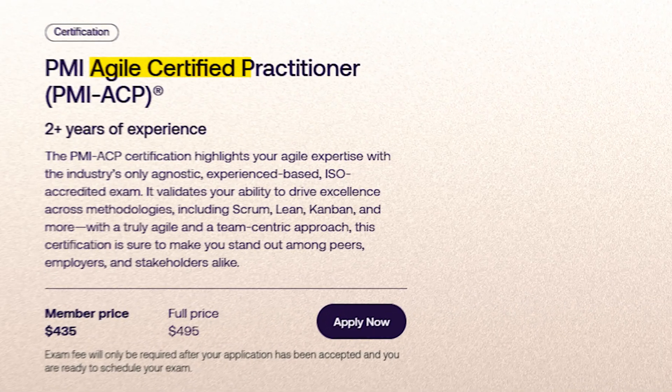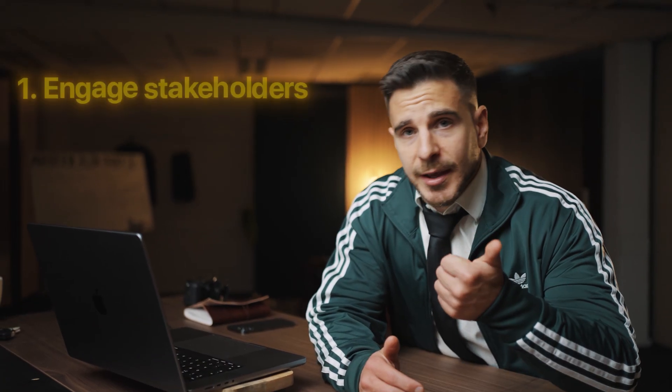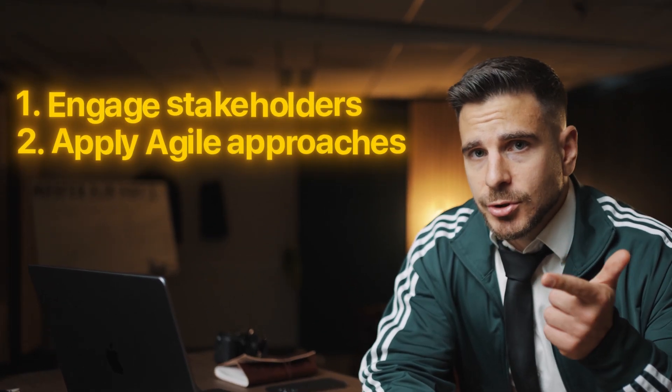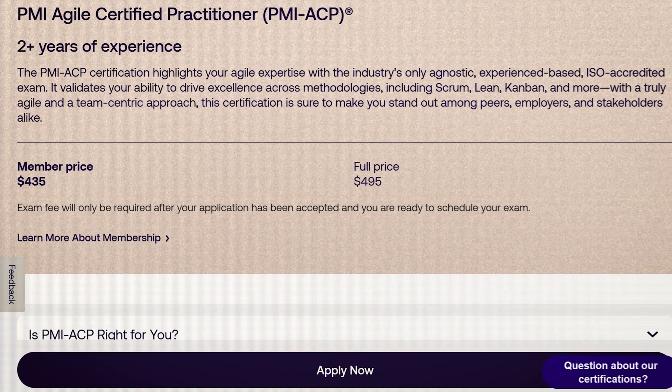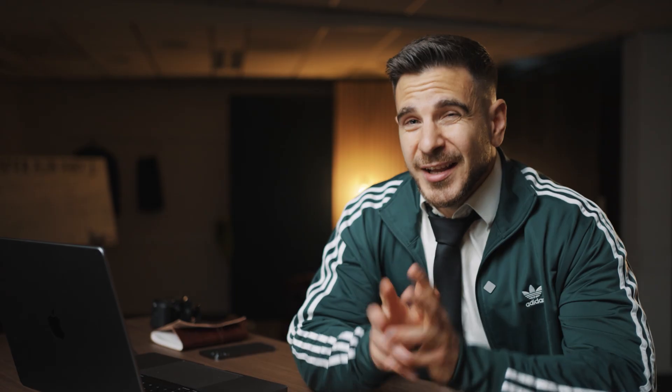So which one should you get? Well, often for tech professionals it comes down to the following three, from least technical to most technical. Starting with the PMI-ACP, or the Agile Certified Practitioner from the Project Management Institute. This certification validates your ability to engage stakeholders, apply Agile approaches, and lead teams.